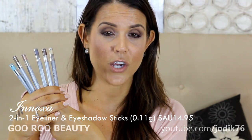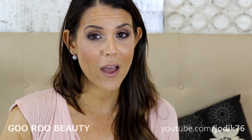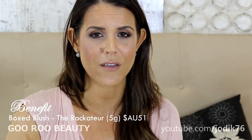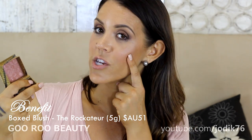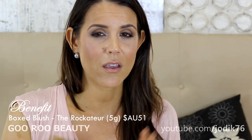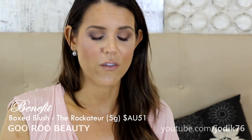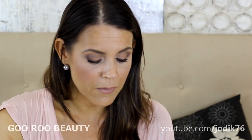My blush of the month is the Benefit Rockateur — I bought it a while ago when I was in Sydney for IMATS in September. It's a beautiful natural sheen in a pinky rosy gold shade, very universal. It looks great with smoky or natural looks and works on everyone. I'm wearing it on my cheeks right now. I'd recommend checking out the Benefit Rockateur blush.